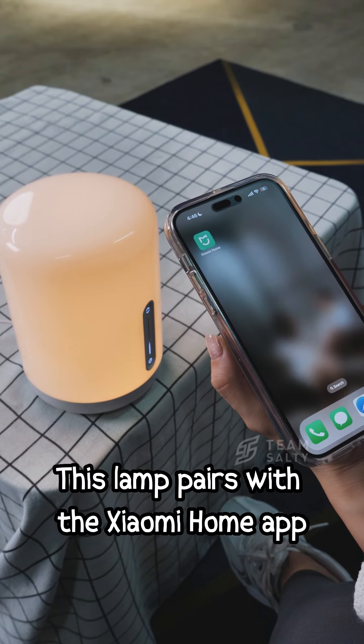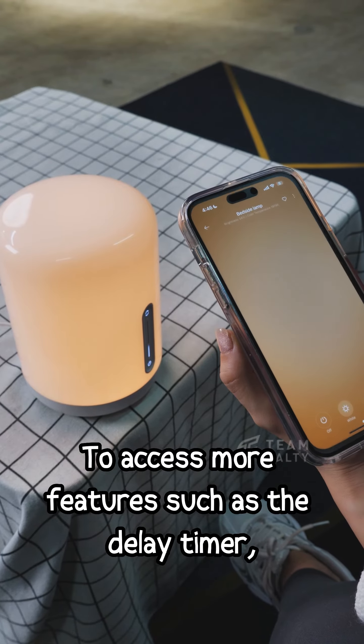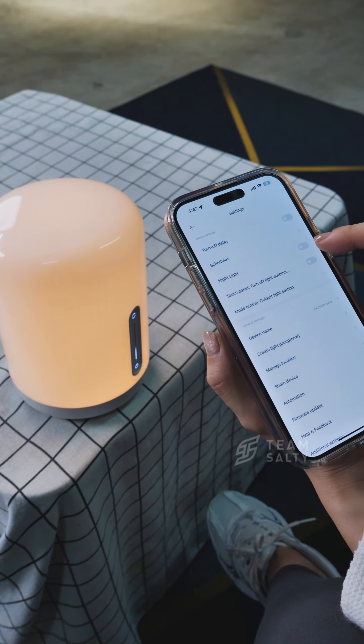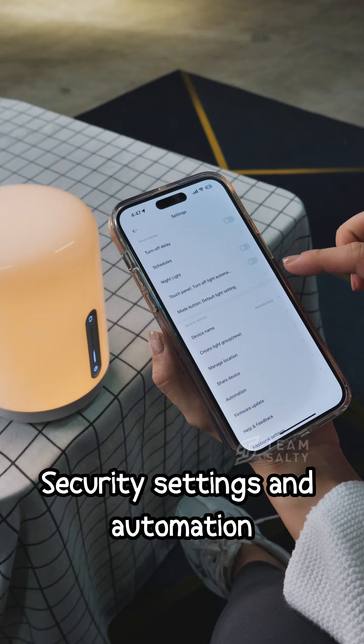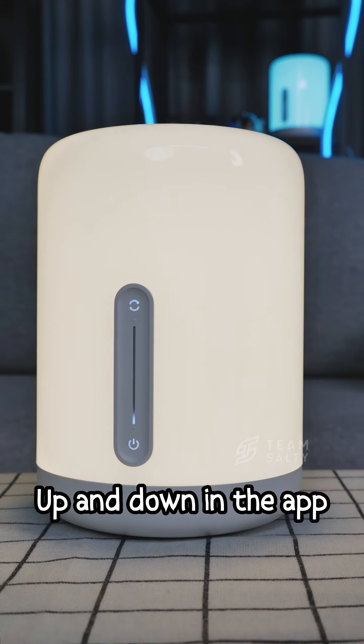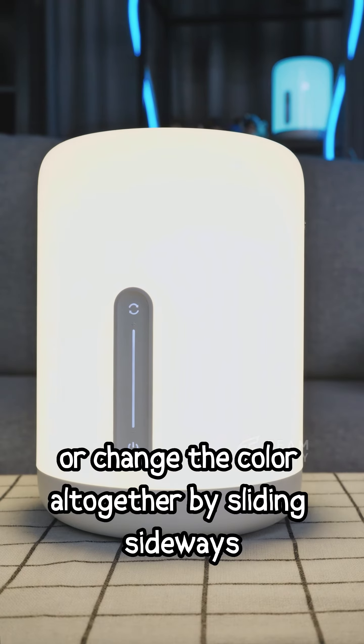This lamp pairs with the Xiaomi Home app to access more features such as the delay timer, night light, turning off the light automatically, security settings, and automation. You can adjust brightness by sliding up and down in the app, or change the colour altogether by sliding sideways.